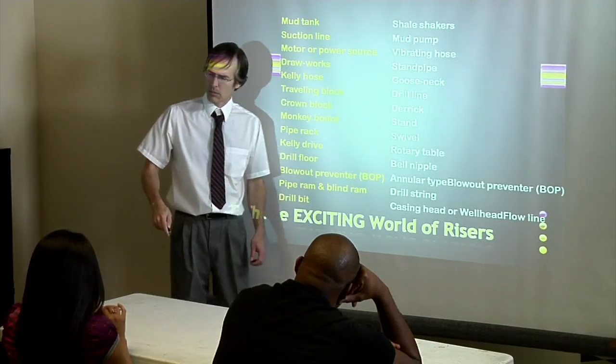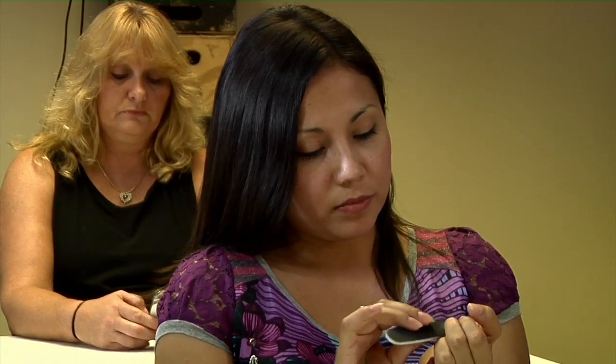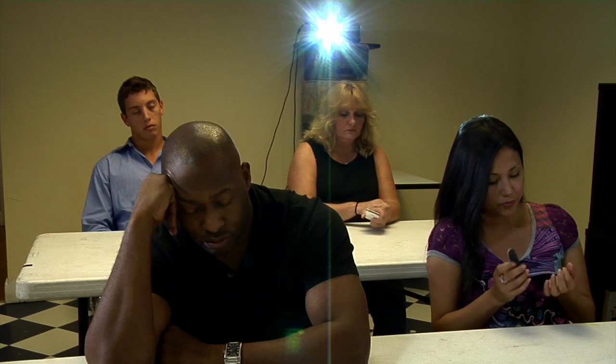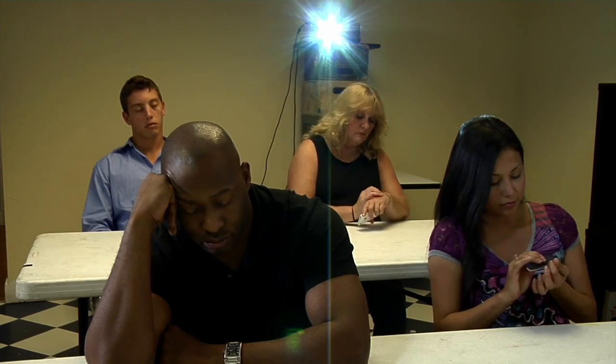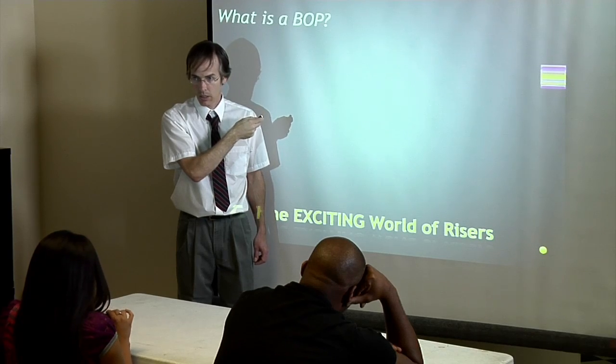Okay class, I hope in the last two hours you have learned just how exciting the world of risers can be. Now then, on to slide number four hundred and fifty. We've all been here before, right? Unfortunately a lot of training classes in our industry are like this.